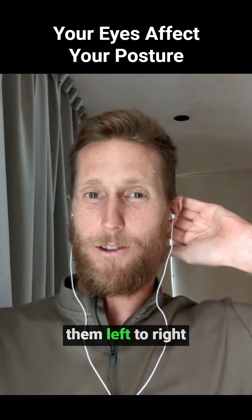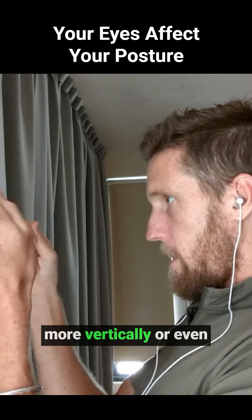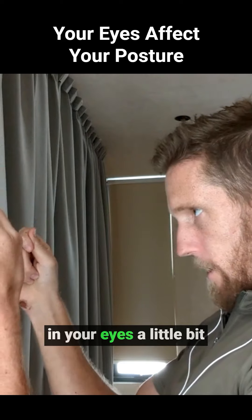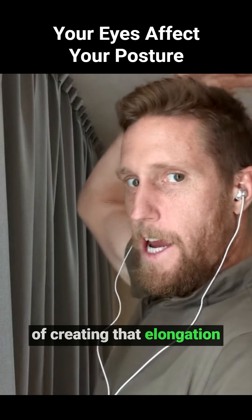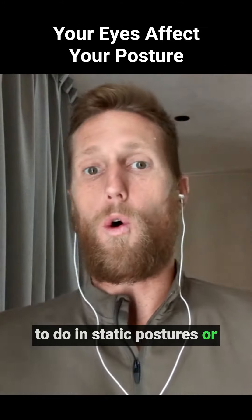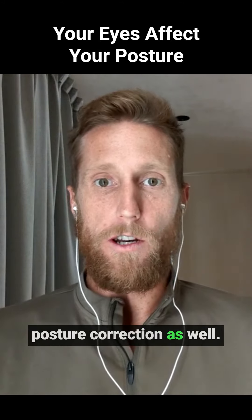By holding the phone more vertically, or with your chin tucked and your eyes a little bit higher, you're actually creating that elongation — in static postures or in the dynamic movements that we're doing for posture correction as well.